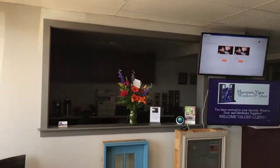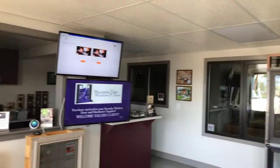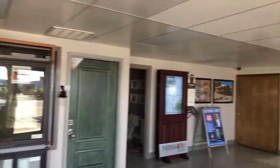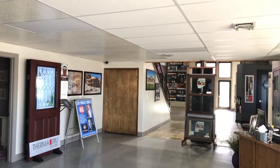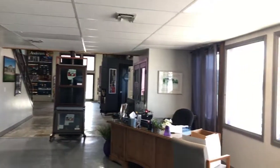Back here is all leased by Mountain View Window and Door, so you have their trusted advisors and their management back there. You'll see throughout all of Junction Station Mountain View displays, and as the anchor tenant, they built it all in throughout. This is all their space — another trusted advisor in this corner.